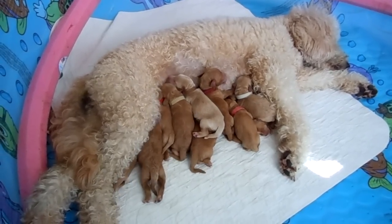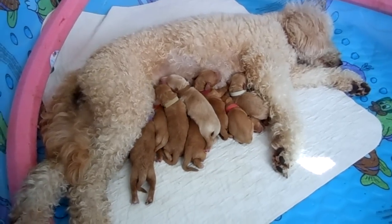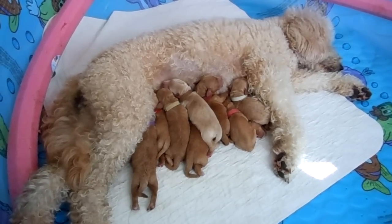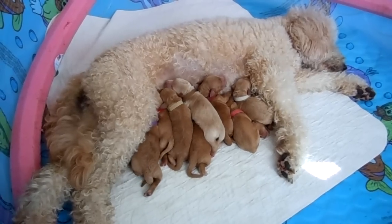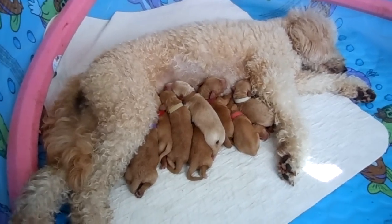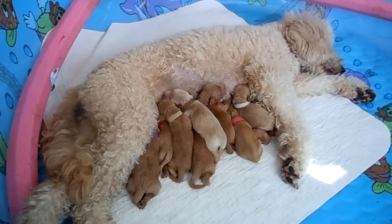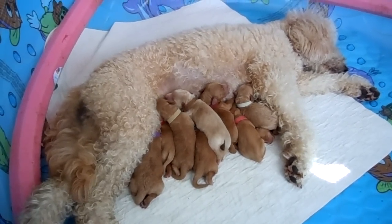Hi, this is Trish Kelly, owner of Australian Labradoodles Midwest Connection. I'm here with Cooper who had a litter of 11 puppies on February 28th. These puppies are two days old and the dad is Dublin. You can view both of them on my Meet the Parents page on my website.